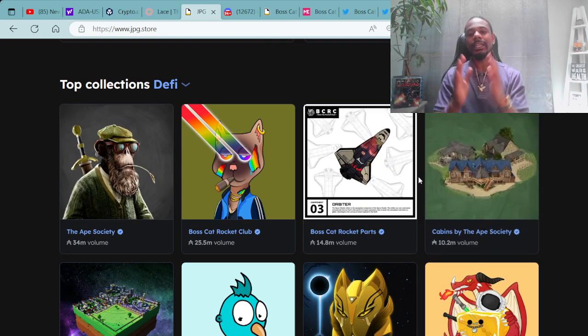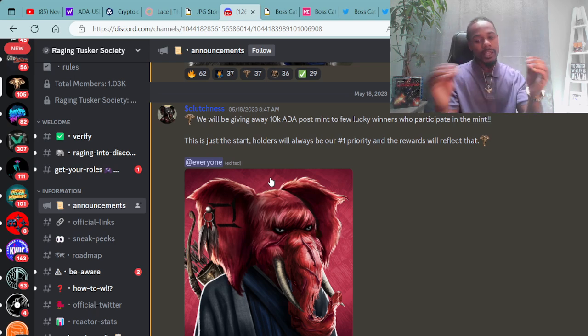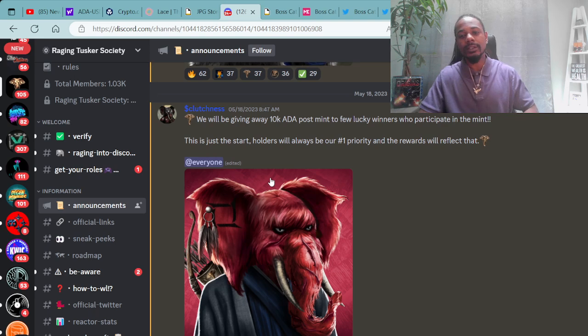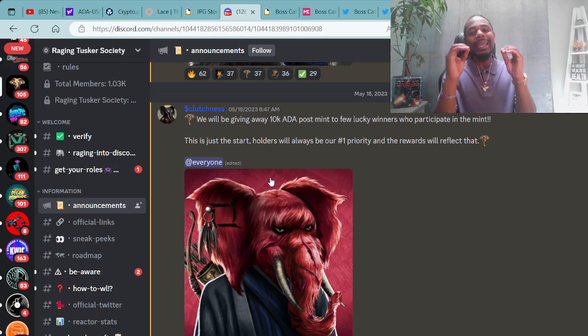One of the super cool projects I've definitely been wanting to talk more about is the Raging Tusker Society — super dope project. I love the art. I love elephants and tusks, and I grew up in a home with a lot of elephant statues. It represents a lot of great stuff. It was awesome to touch on this project again. I've spoken about it in the past, so check the previous YouTube videos. But today we bring you updates from the man himself, Clutches, the founder of the Raging Tuskers.